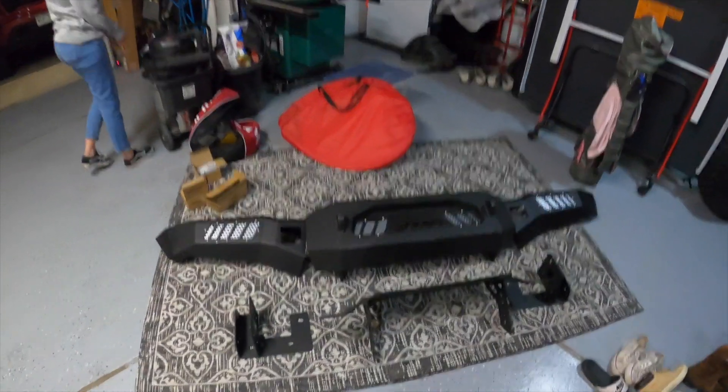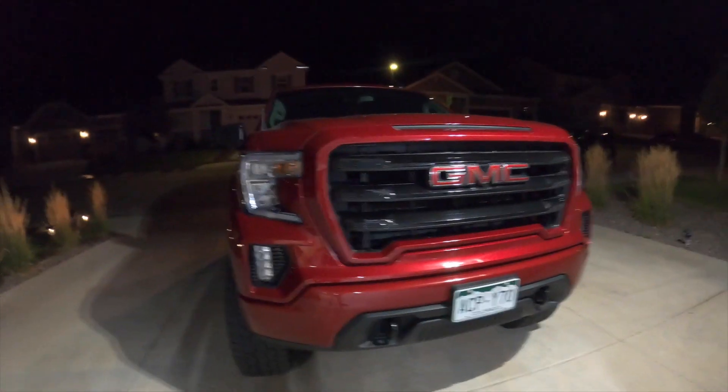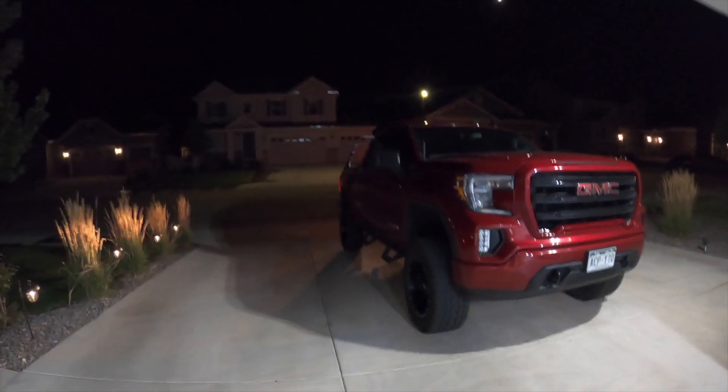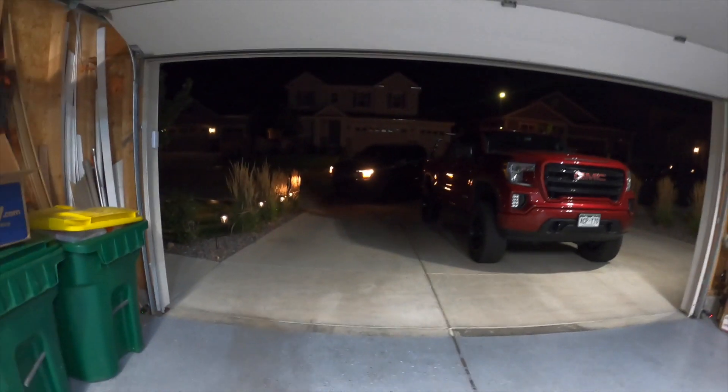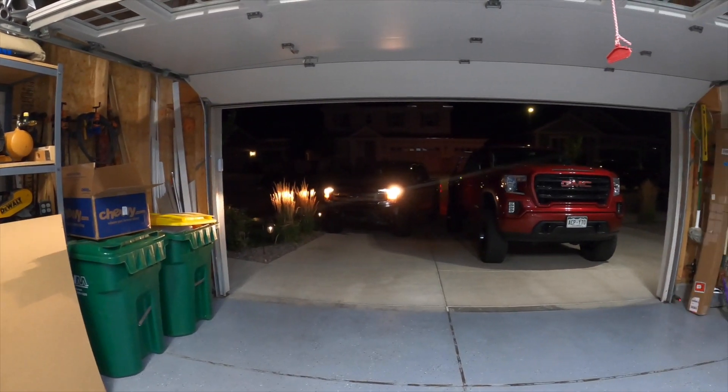Let me pull the truck in — we're gonna get after this tonight because I need to get this done so I can be back in business tomorrow. There's dad's beast — some of you guys have probably seen this truck before. We're gonna get ours looking all nice from the front end. Right now we look a little goofy without a bumper.